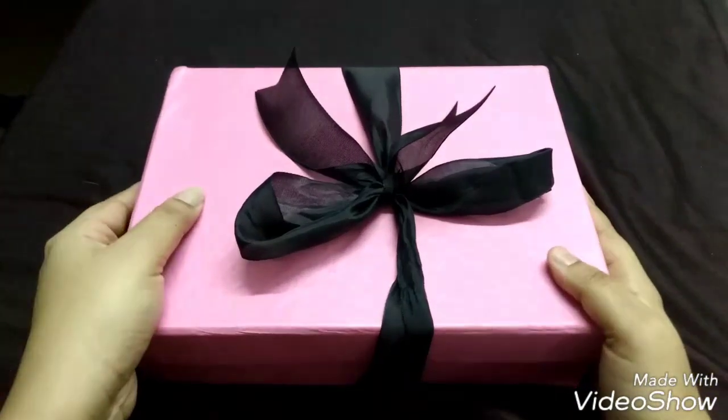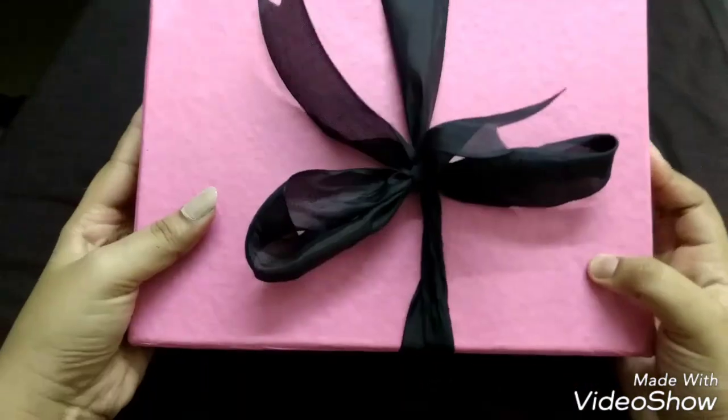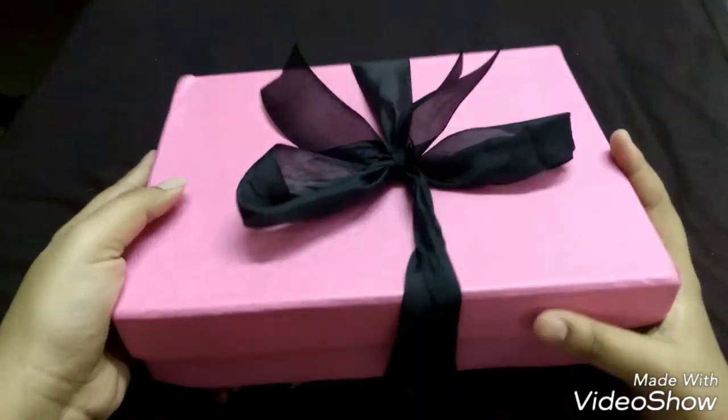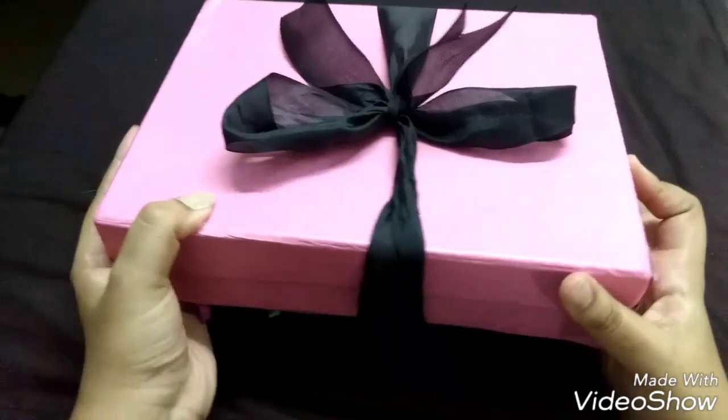Hello everyone, welcome back to my channel. This is Shopaholic Leo, and today I have this brand new subscription box — you can get the name from the box — it is the Pink Mint Box.